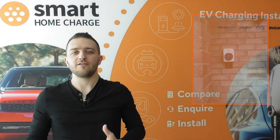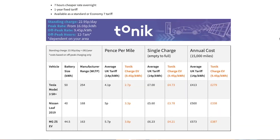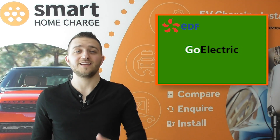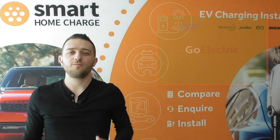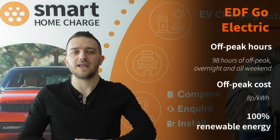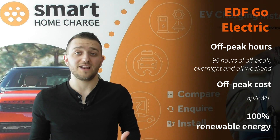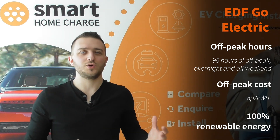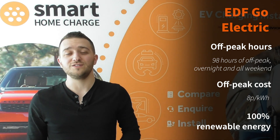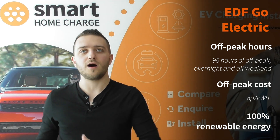But it's not just the Octopus Go tariff that is out there. There are plenty of other innovative energy tariffs to consider too, from providers such as British Gas, Tonic, Ovo and many more. One of my favourites is the EDF Go Electric tariff — it's quite different to anything else out there and potentially useful for a lot of people. The off-peak rate is 8 pence per kilowatt hour, so it's not the cheapest on the market, but it has the most number of off-peak hours — 98 in fact, including all weekend. This may be beneficial if you have a family and use a lot of electricity during the day over the weekend, or if you can't shift your energy usage to overnight. You need to pick the tariff that actually works for you — not just for the car but for your lifestyle.